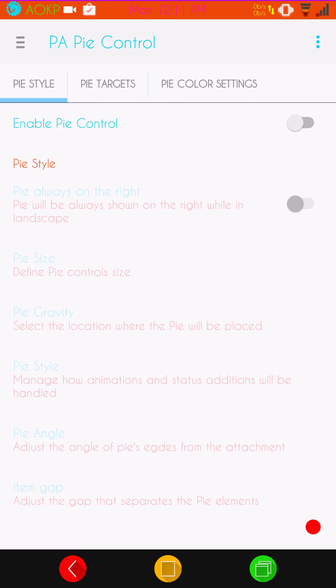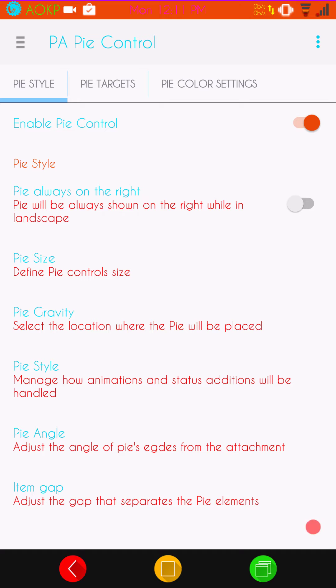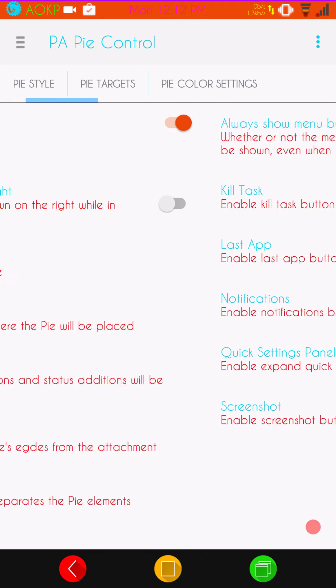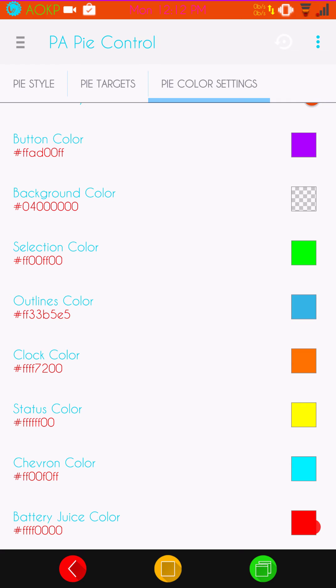Pi Control is working great on this. I'm going to go ahead and turn it on quick to show you what Pi looks like. I did color it pretty crazy so you guys could see the different color variations you can do with it — that's not my personal preference but I wanted to show you. You have your Pi targets and Pi color settings, so go crazy with that if you like Pi.